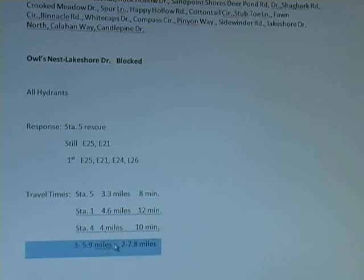If we need extra engines or one engine is out, Station 3 is about six miles away and Station 2 is 7.8 miles, so we have quite a response time from them.